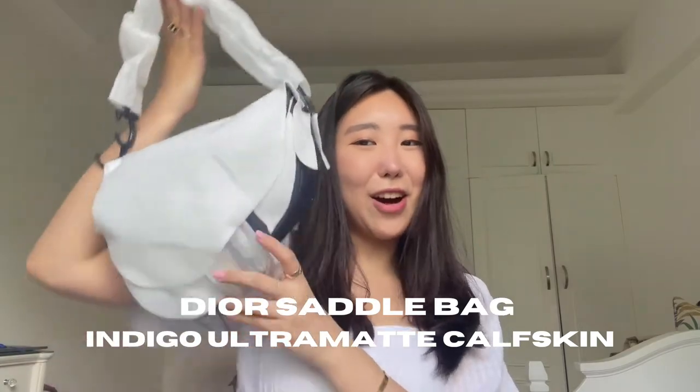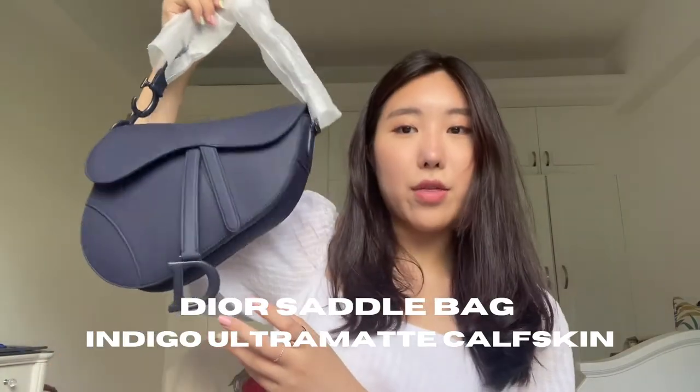Back to what I got — after the wallet, I got this. Can you guys guess what it is? Of course, obviously — the saddle bag! This is what the bag looks like.